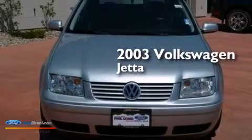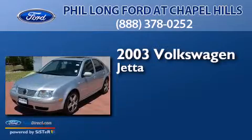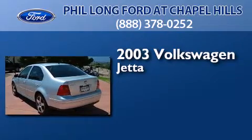This is a 2003 Volkswagen Jetta. This four-door sedan has a six-speed manual transmission, a 2.8-liter V6, and a clean, non-smoker interior.